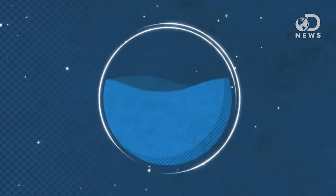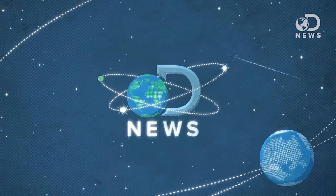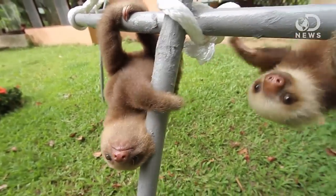You think sloths are cute now? Well, wait till you see what they looked like 5 million years ago. Not gonna lie, it's kinda terrifying. Hey guys, Tara here for DNews, and believe it or not, the cute, furry little sloths you see today are not the ones that existed millions of years ago.